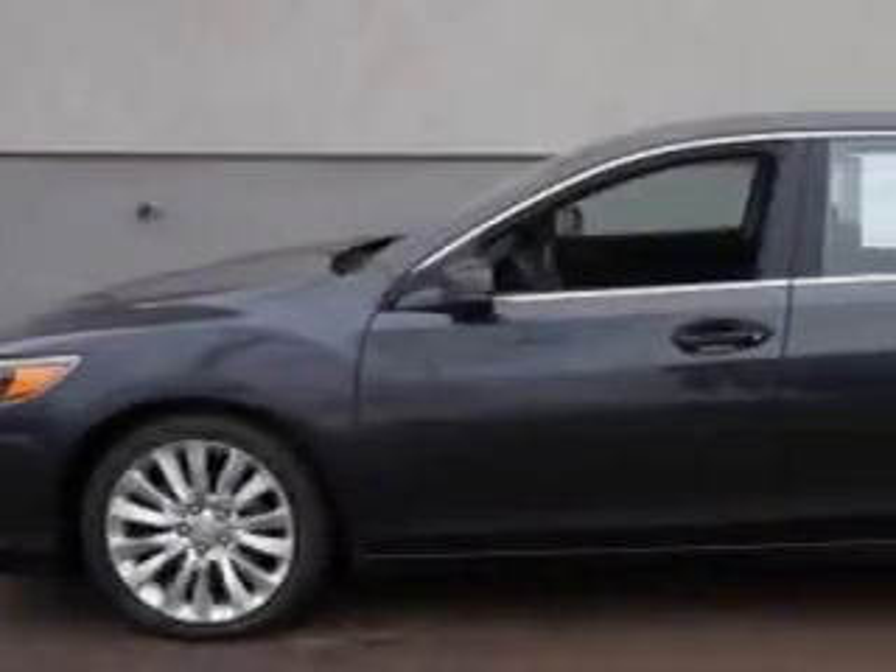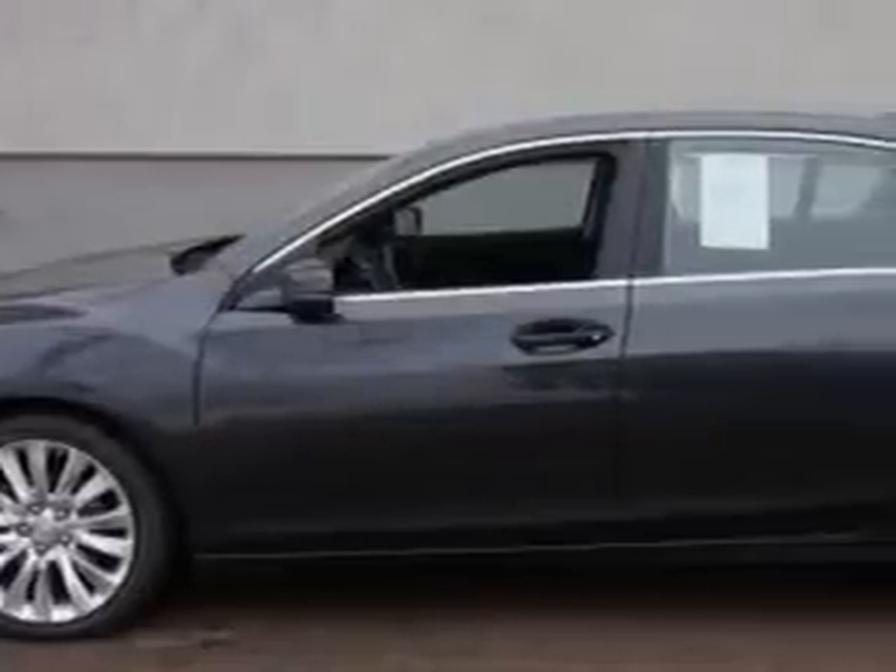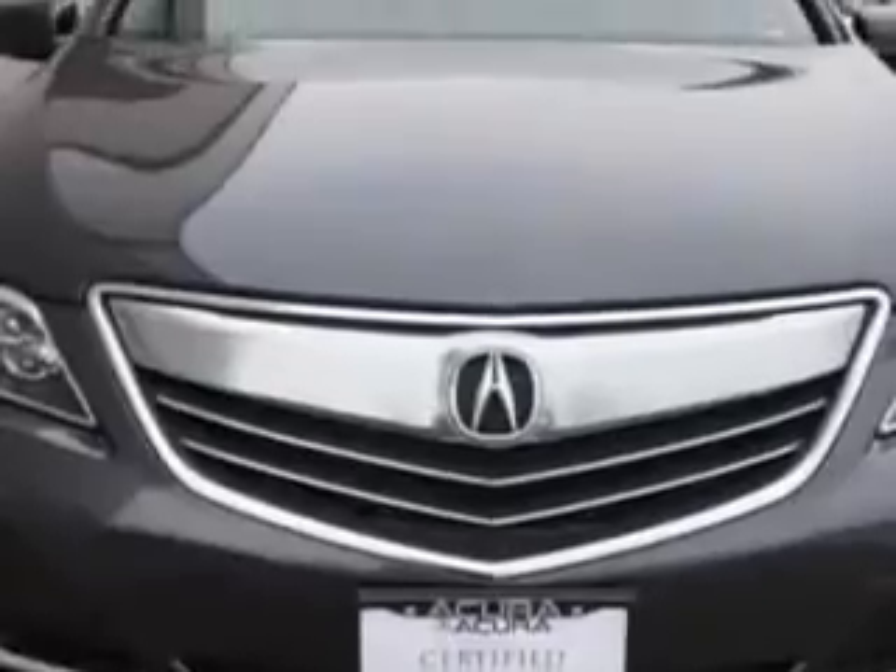You will love this Graphite Lustre Metallic 2014 Acura RLX, equipped with a six-cylinder engine and an automatic transmission. Enjoy an exceptional 31 miles to the gallon on this great car.